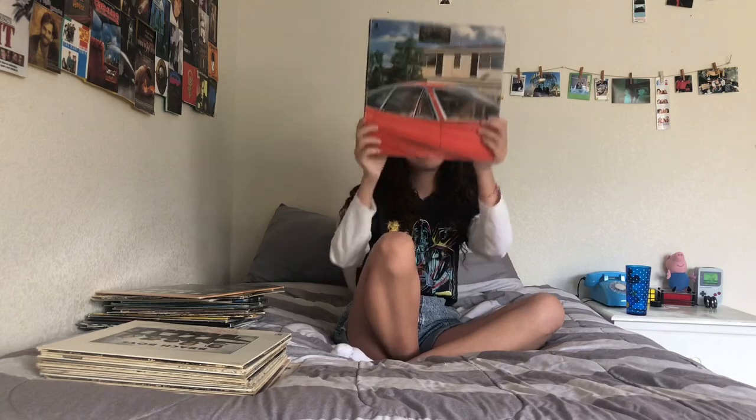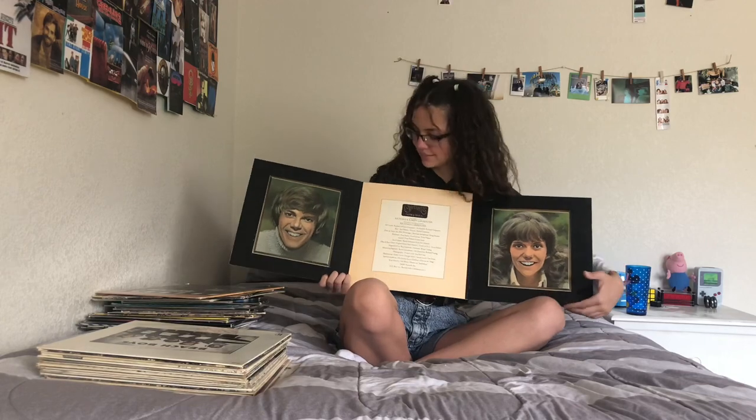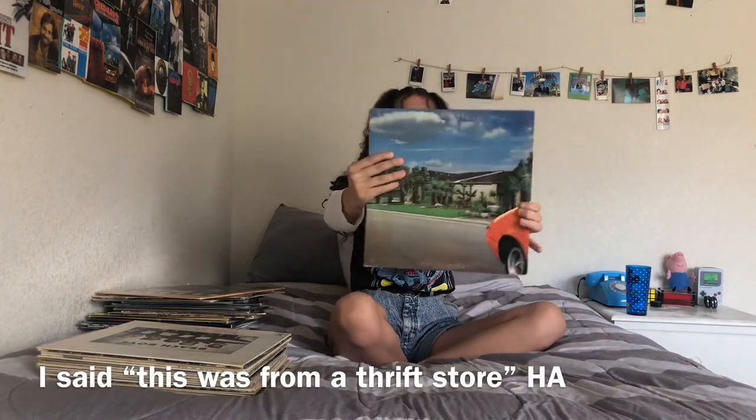The Carpenters album might actually have a record in it. This one opens all cool — it opens like this, and then like that. It was from a thrift store, like a dollar.